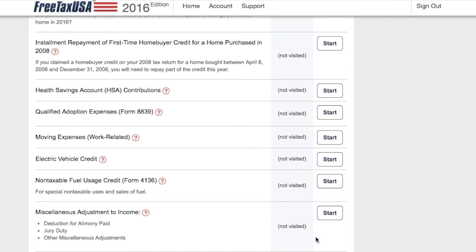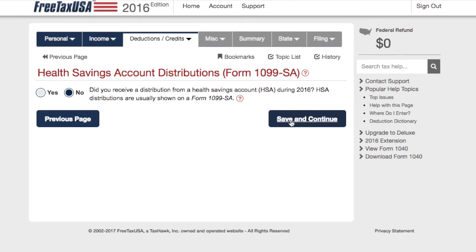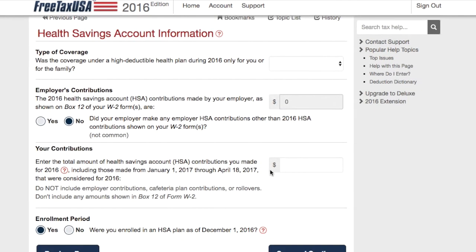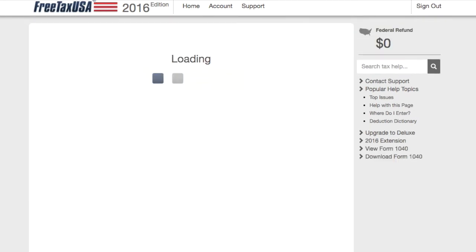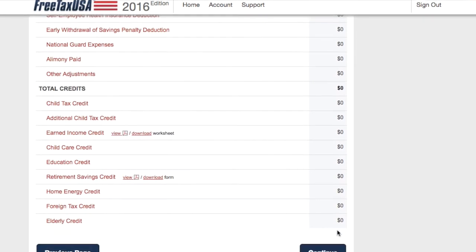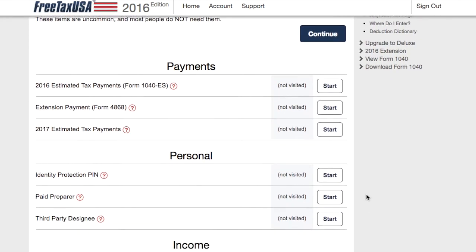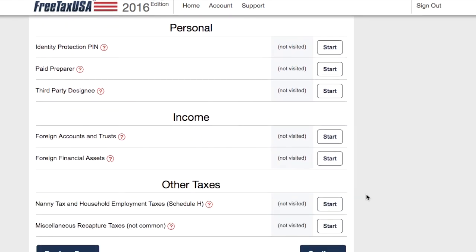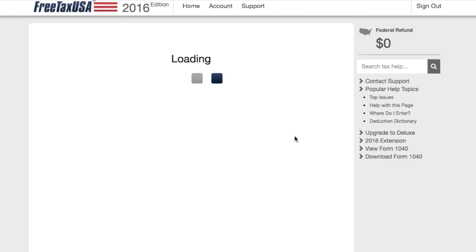Another thing I would put under the cons list is that they have mixed customer service reviews. Some reviews online say they answer pretty quickly, while other people say they waited a week to get a response. There's no telephone number you can call for customer support — you have to use either the chat function within the software or email support directly, and according to the reviews, that could take anywhere from a few days to a whole week or longer.